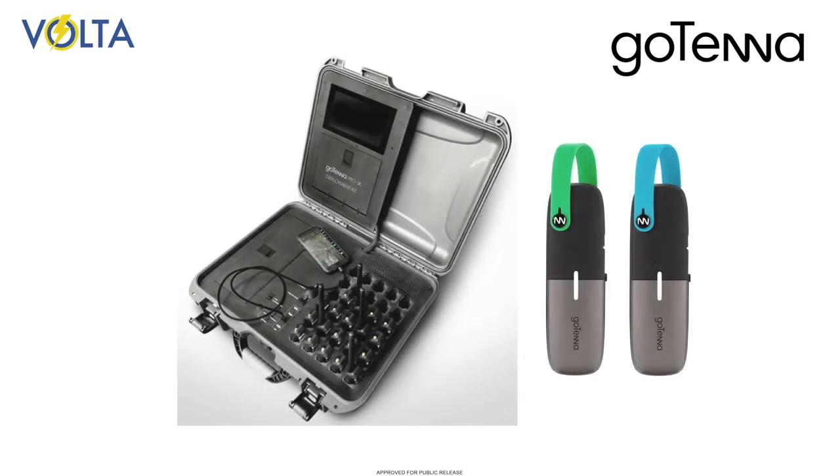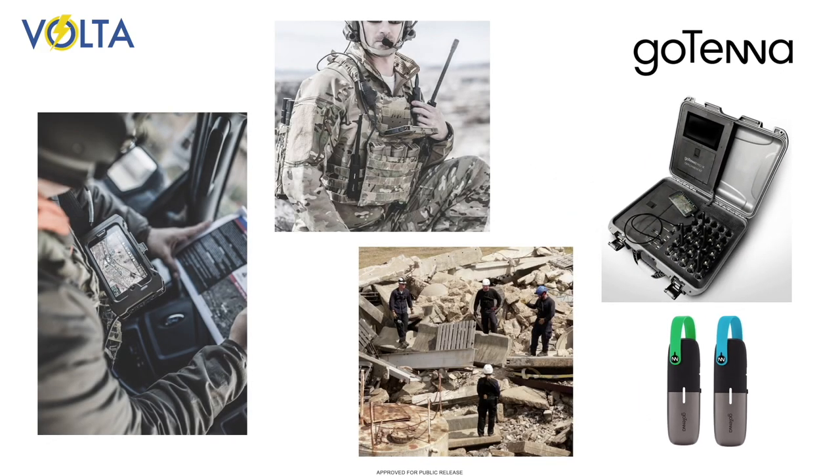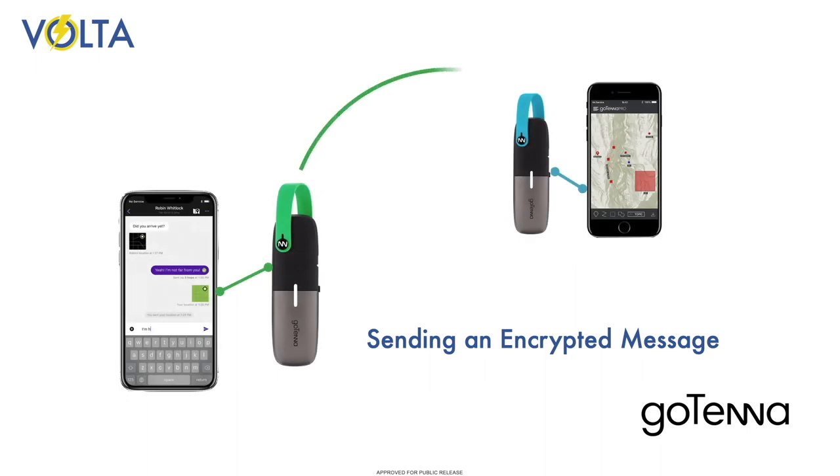On the Volta project, we have been analyzing the behavior of the Gotenna, a device for communication using cell phones in environments where there is no cell service. Consider the simple process of sending an encrypted message from one Gotenna user to another.